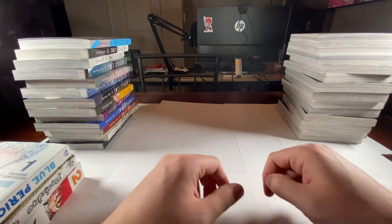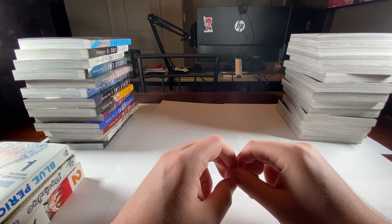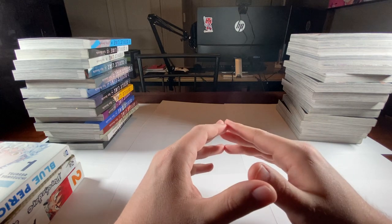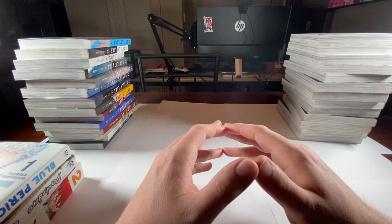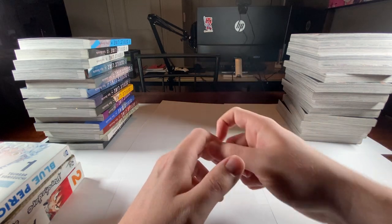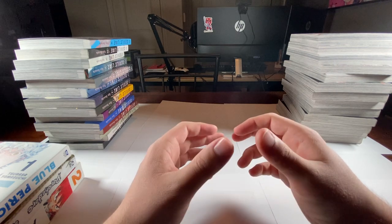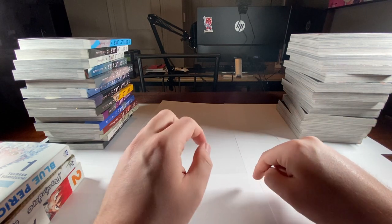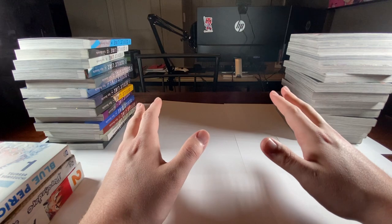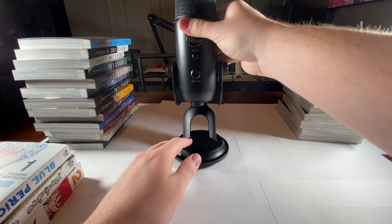Let's get on to the giveaway part. I recently bought a webcam, as you can see right there, because I'm going to start doing anime reactions and stuff like that. Best Buy was out of stock, so the only way I could get this was to buy a bundle — their little stream set. I already have a mic, so I don't really need this one. All you need to do is like, subscribe, and definitely comment. I want y'all to comment what your favorite manga series is currently right now — not of all time, but what you are currently just infatuated with. Here it is, it's a Blue Yeti mic.